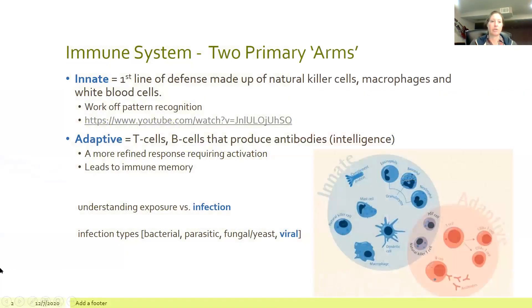Let's start with understanding — really getting a refresher on — how our immune system works. We've got two primary arms or divisions: the innate response and the adaptive response. Your innate response is the first line of defense. It's an immediate response that recognizes there's a weird pattern present, whether it's an allergen, a bacteria, a parasite — it recognizes that something doesn't belong. Your innate response is made up of natural killer cells, macrophages, and white blood cells.